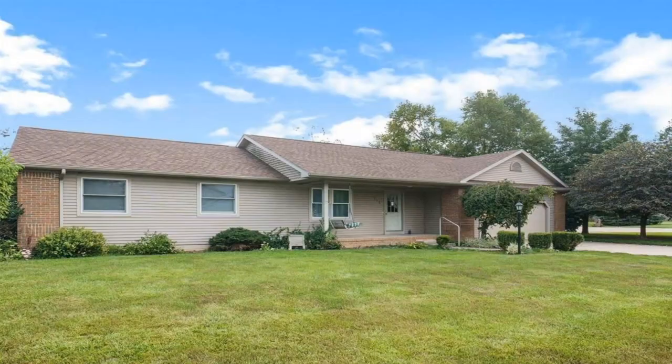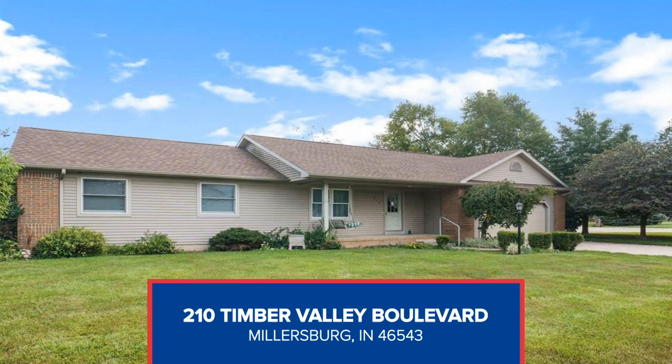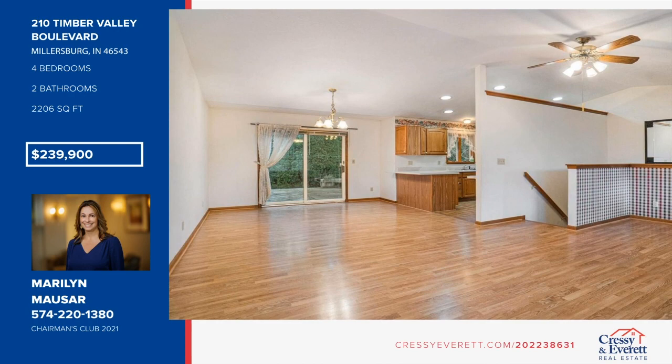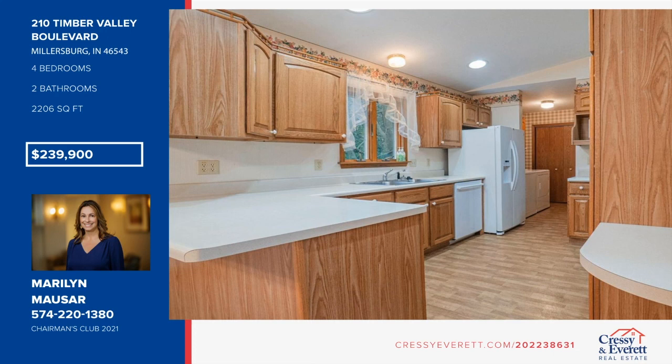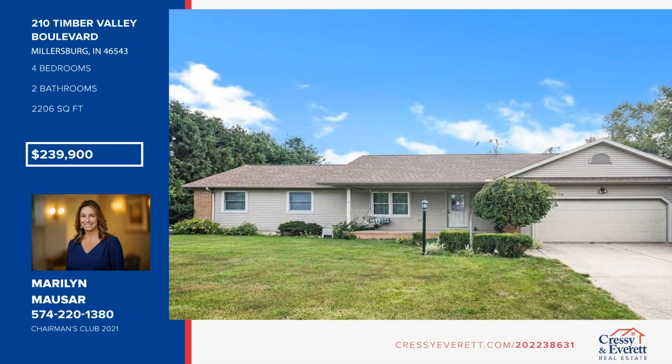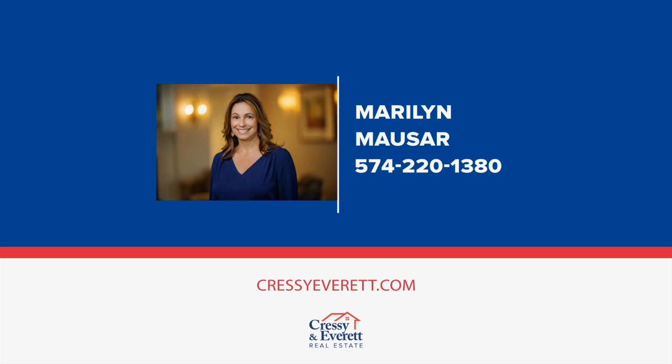Check out this nice four-bedroom, two-bath ranch in Timber Valley. It boasts a nice floor plan with open living room with vaulted ceiling, kitchen with breakfast bar, and a dining room with a slider that leads out to the back deck. The main level laundry includes the washer and dryer. The lower level is nicely finished with a family room, fourth bedroom with an egress window, and a ton of storage. A large covered front porch, private backyard, and two-car attached garage are also included. See everything in person with a call to Marilyn Mouser.